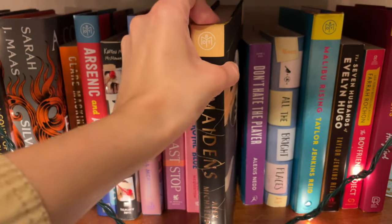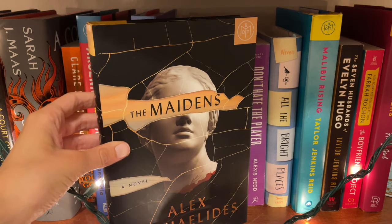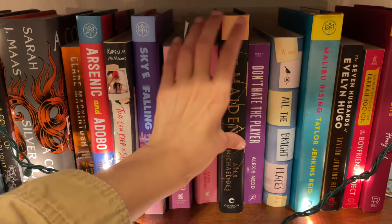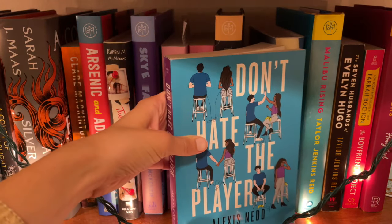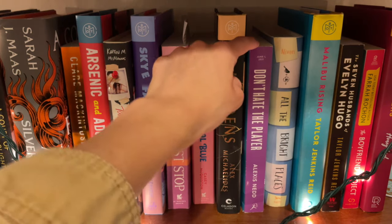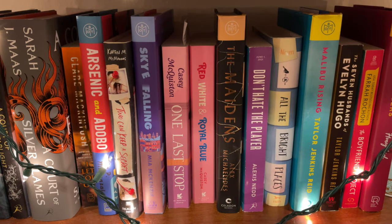Then we have The Maidens by Alex Michaelides. I've heard this is a really great thriller with dark academia vibes and I adore this cover, but I have yet to read it — it seems like a good October book. Then we have Don't Hate the Player by Alexis Nedd, a really cute YA contemporary involving video games. Highly recommend for any fans of video games. Next we have All the Bright Places by Jennifer Niven, a really great young adult contemporary — it's also a movie and I just adore that book.